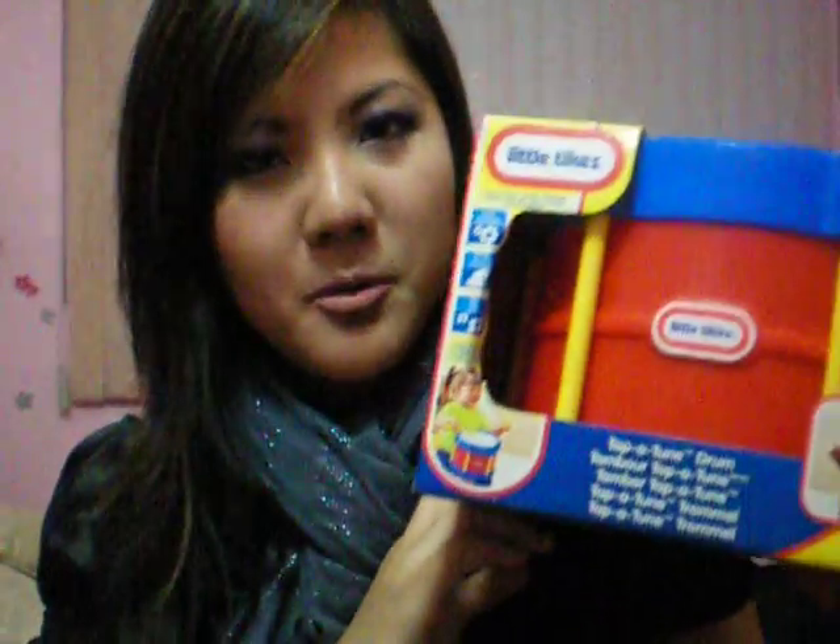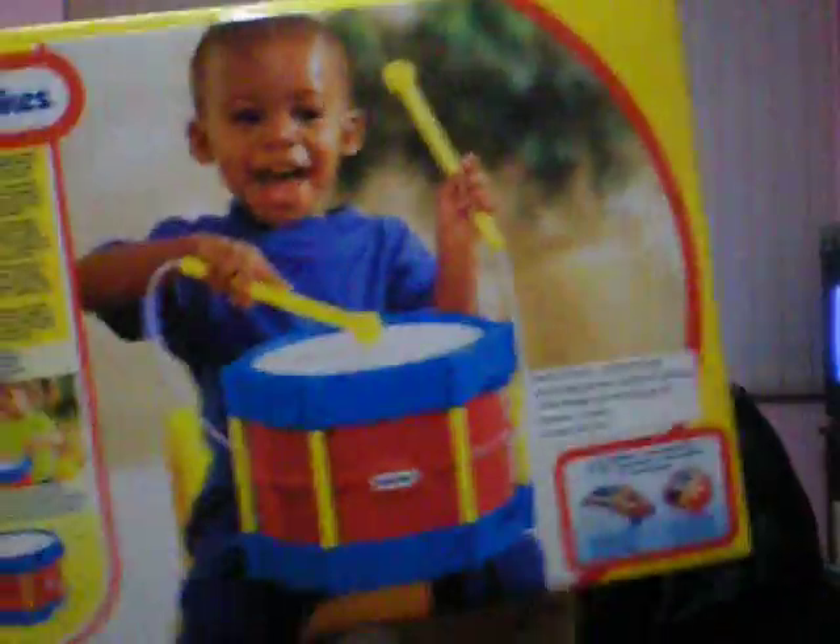And then I did my last Christmas present for my godson. I went to Zellers — it's like a Walmart and it's Canadian. I got this Little Tykes toy. It's a drum — a tapatune drum — and it's for boys. It's hard to buy toys for kids when you don't have a kid yourself. The kids on the box look so happy when they're playing it, so I thought maybe my godson can look like that.